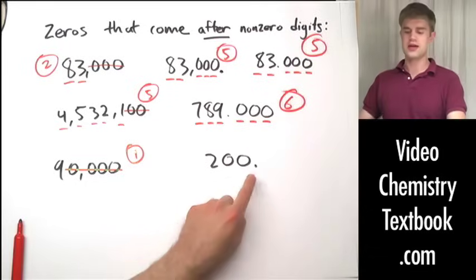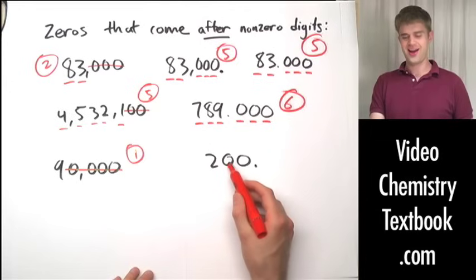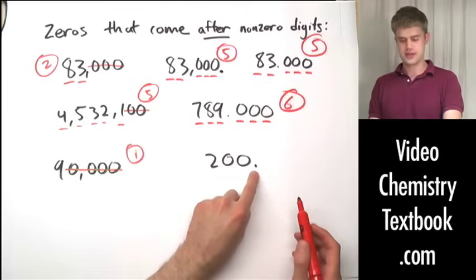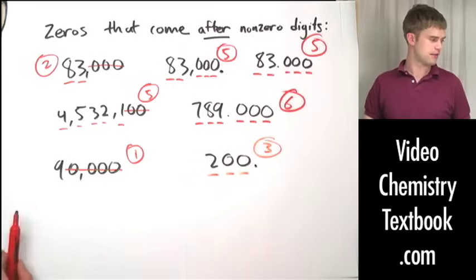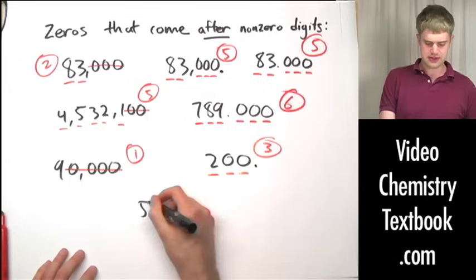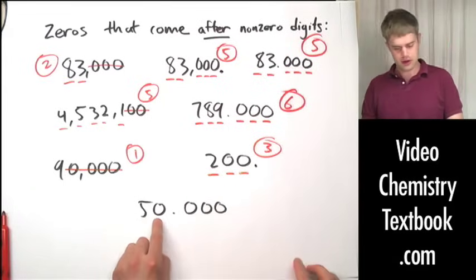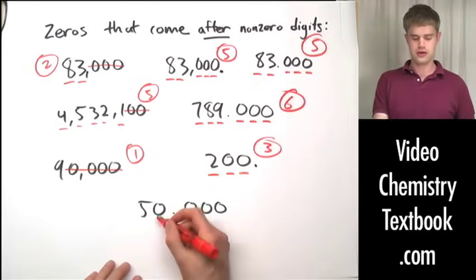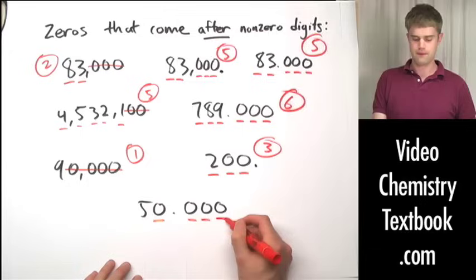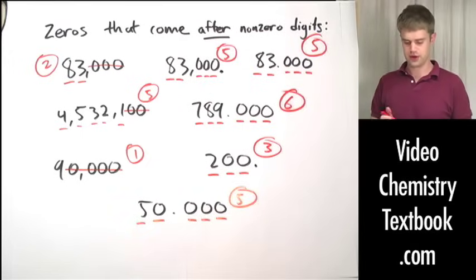200 with a decimal place after it — zeros to the right, and there is a decimal point, so all three digits including the zeros are going to be significant. Three significant figures. Lastly, 50.000 — zeros to the right, and since there is a decimal point, all of these zeros are significant. We have five total significant figures here.